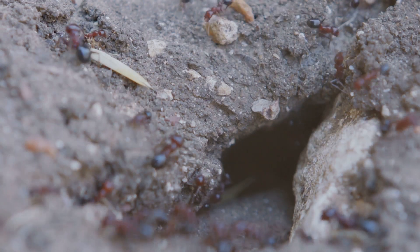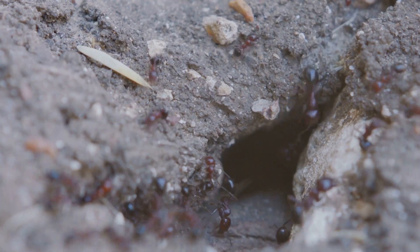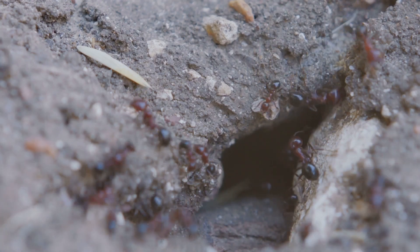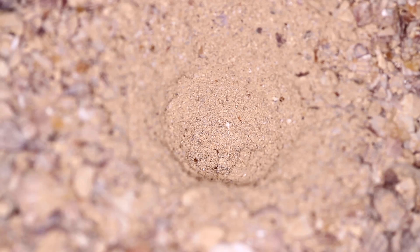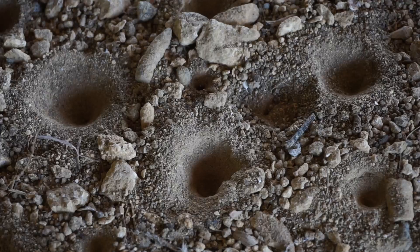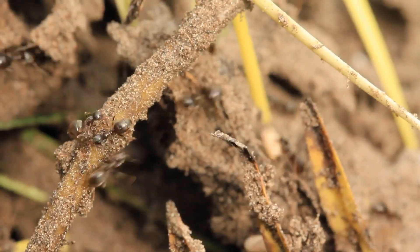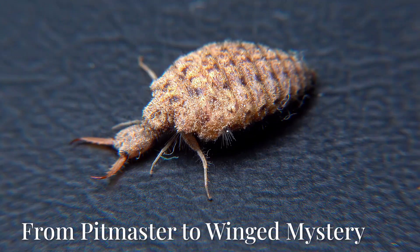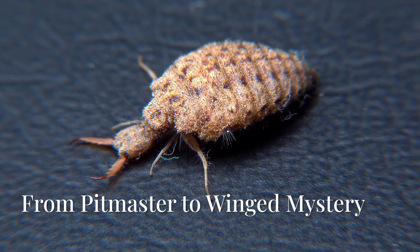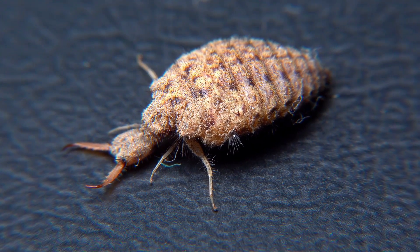How do antlions build such precise traps? They don't think like humans, but their behavior is driven by instincts honed over 150 million years. They adjust pit size based on prey availability, choose shaded dry spots for better success, and avoid building near others to reduce competition. This is evolutionary engineering at its finest.